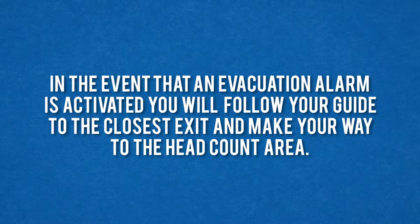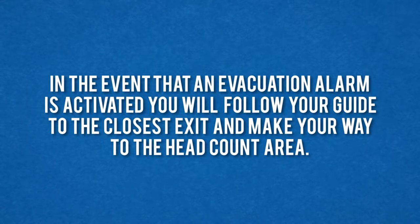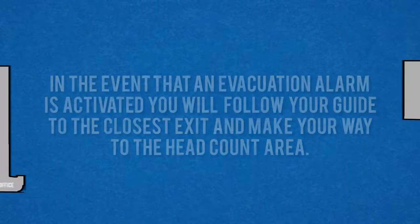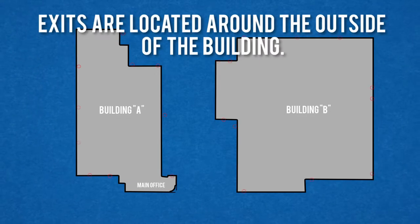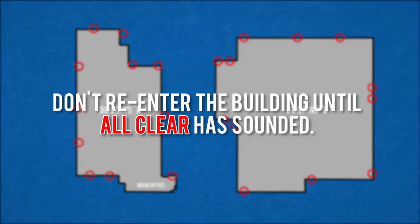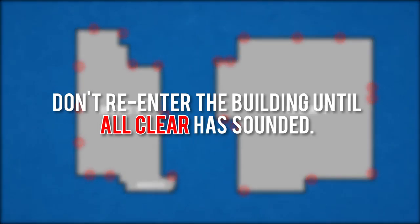In the event that an evacuation alarm is activated, you will follow your guide to the closest exit and make your way to the headcount area. Exits are located around the outside of the building. Do not re-enter the building until all clear has sounded.